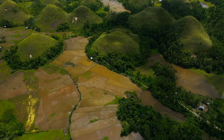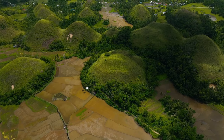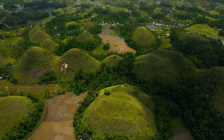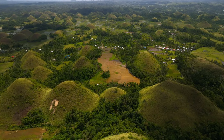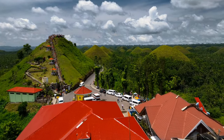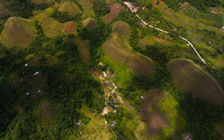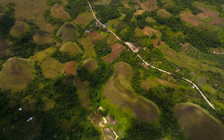Local folklore offers more imaginative explanations. For example, there is a story about two rival giants who tossed boulders at each other across the river, finally forming the hills. The region is well-liked by tourists, and viewing decks provide panoramic views of this captivating and surreal scenery. The Chocolate Hills are a must-see destination for travelers to the Philippines, providing a unique and life-changing experience.